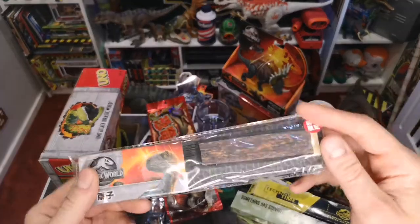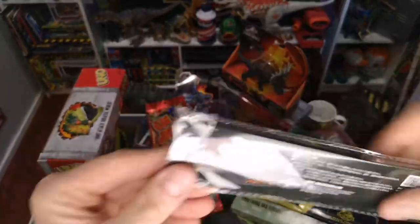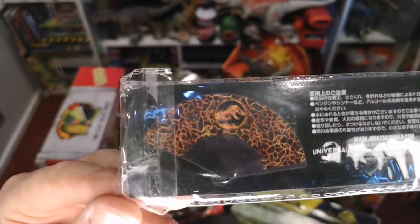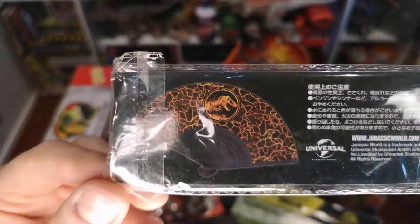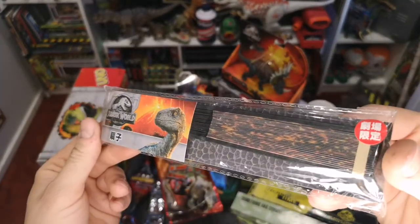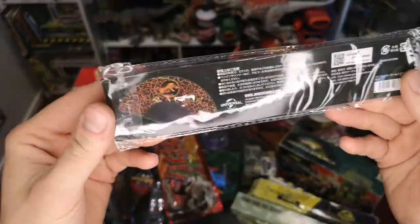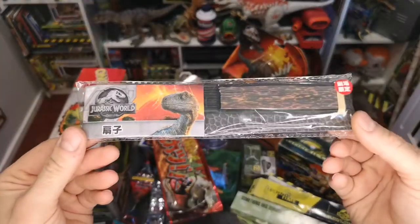I also found this Jurassic World fan, which I guess is pretty unique to Japan. There's a nice logo with lava breaking through rock and the Jurassic World emblem right in the middle. I would crack this open but it is sealed. I don't think it was very expensive — I remember it being really cheap.